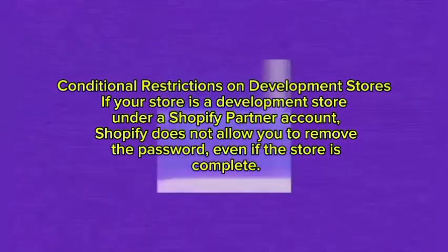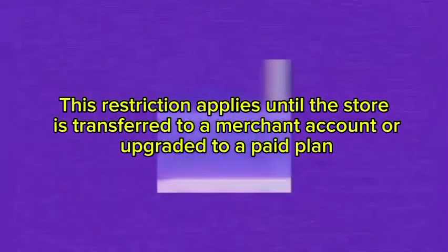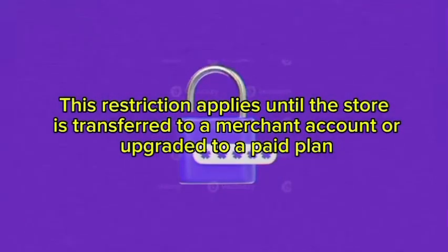However, remember that disabling the password also exposes your store immediately to the public. If your store is a development store under a Shopify Partner account, Shopify does not allow you to remove the password even if the store is complete. This restriction applies until the store is transferred to a merchant account or upgraded to a paid plan.